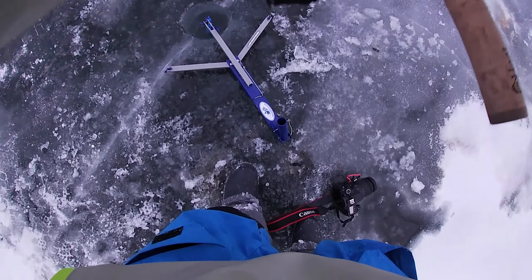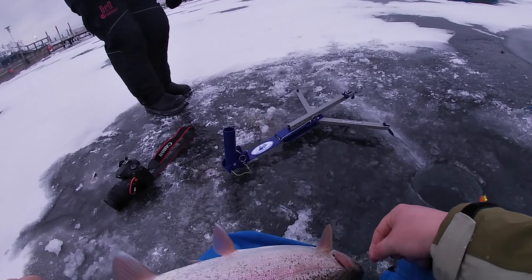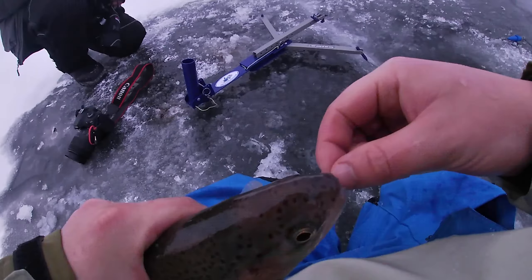Alright guys, well just like that we're on the board. That did not take long at all. I'm not even all the way set up yet, I was just getting my GoPro on and she flew off on the spawn bag. Oh, nice little rainbow, cool little rainbow, come on up here buddy.